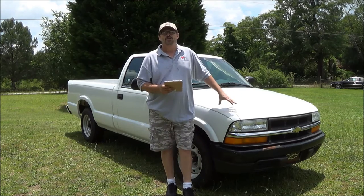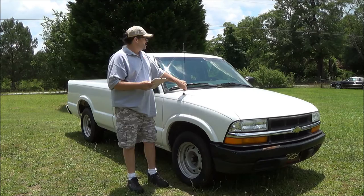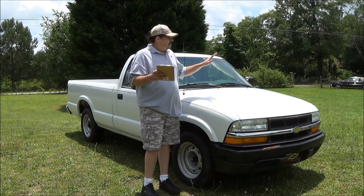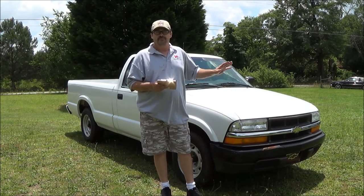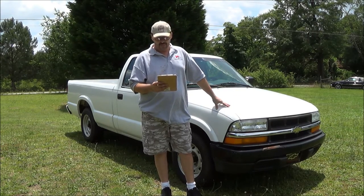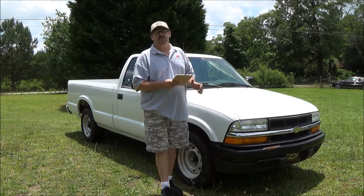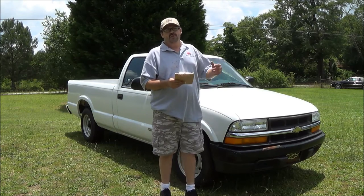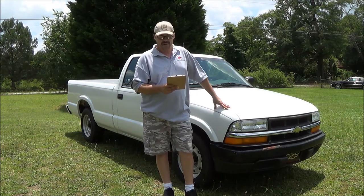Welcome everyone. I have today a 2002 Chevy S10 pickup truck for sale. Long bed, it's got the 2.2 liter engine, 4-speed automatic. They're rare to get those in a 4-speed with the automatic — usually come with the manual transmission. This one right here is a 4-speed automatic, 4-cylinder automatic.